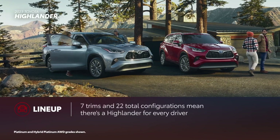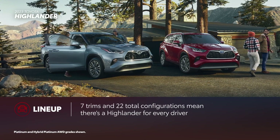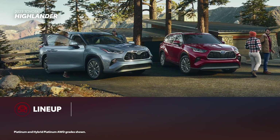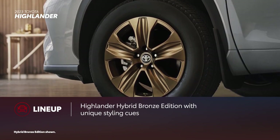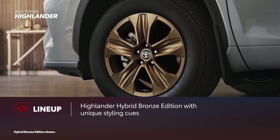Highlander is offered in seven trims, factoring gas, front-wheel drive, all-wheel drive, and hybrid variants. There are 22 total configurations available, meaning there's a Highlander for everyone. Among those seven grades is the returning Hybrid Bronze Edition, featuring bronze-colored accents throughout the interior and exterior.